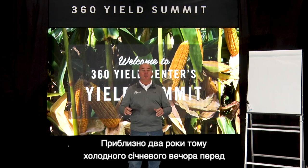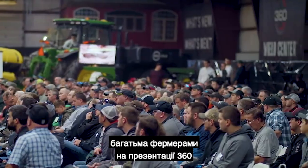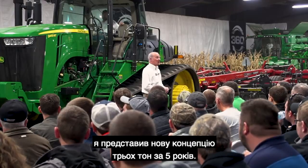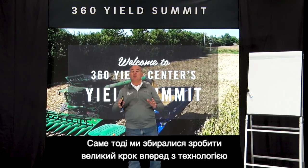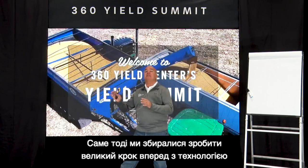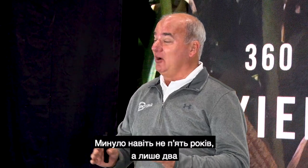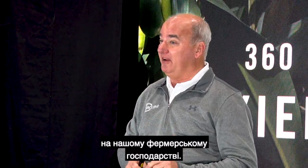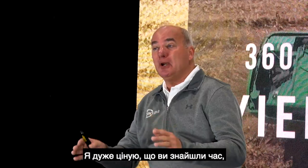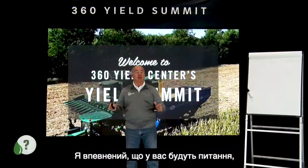Two years ago on a very cold January night, in front of a lot of farmers at a 360 open house, I introduced a new concept of 50 bushel in five years — that we were going to use technology to take one giant step ahead and add 50 bushel to your yields. It's not been five years, only two, and we've already with our testing hit more than the 50 bushel yield mark.